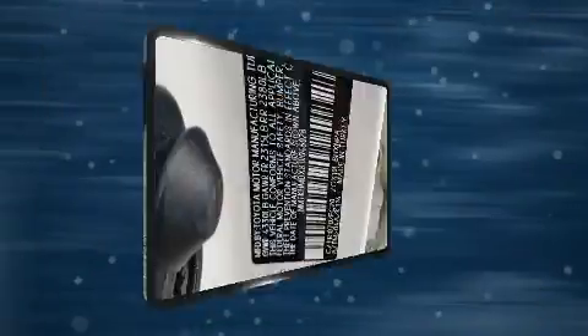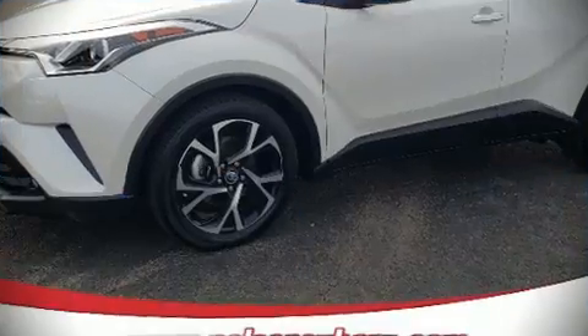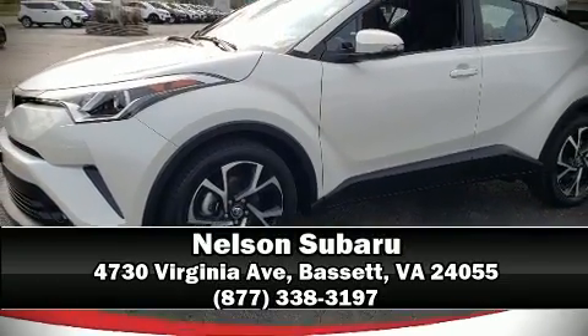Electronic stability control ensures solid grip atop the road surface, no matter how challenging the driving conditions. Our sales reps are extremely helpful and knowledgeable. Come on in and take a test drive!